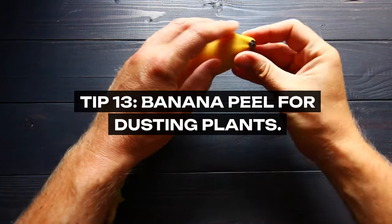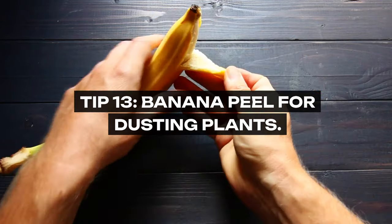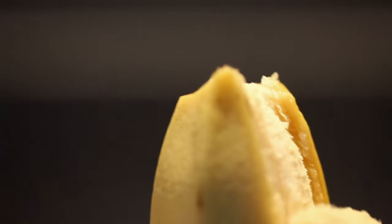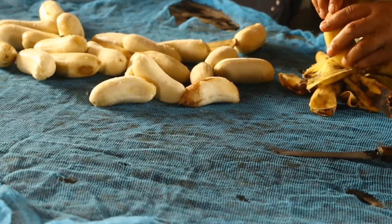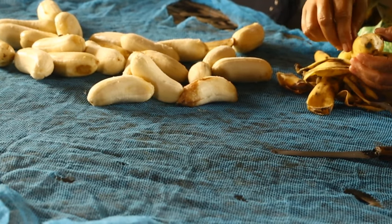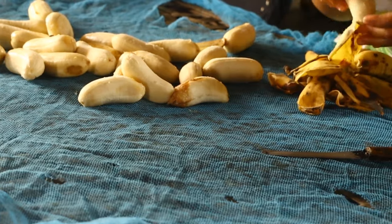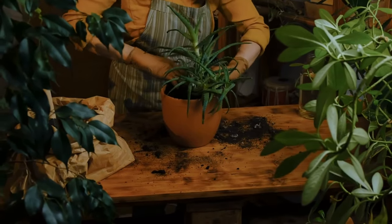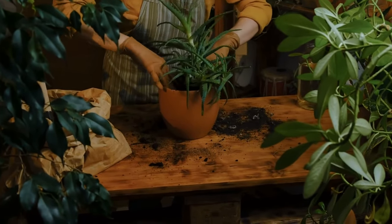Tip 13: Banana Peel for Dusting Plants. The inside of a banana peel was grandma's go-to for dusting and shining the leaves of house plants. The natural oils in the banana peel not only clean but also add a shine to the leaves, keeping plants healthy and dust-free. It's a natural, chemical-free way to care for your indoor greenery.